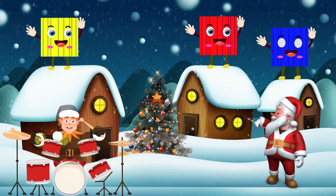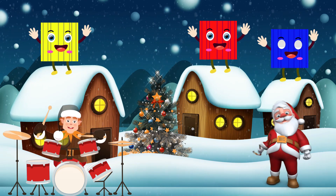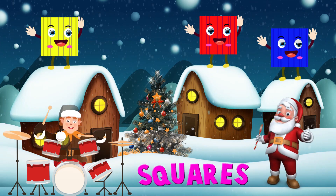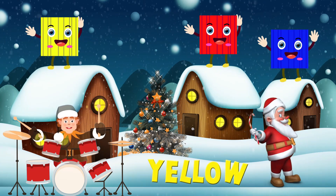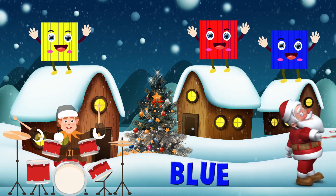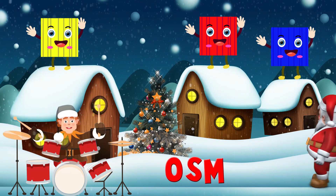Here come the squares! Squares. That square's colors are yellow, red, and blue. Awesome!